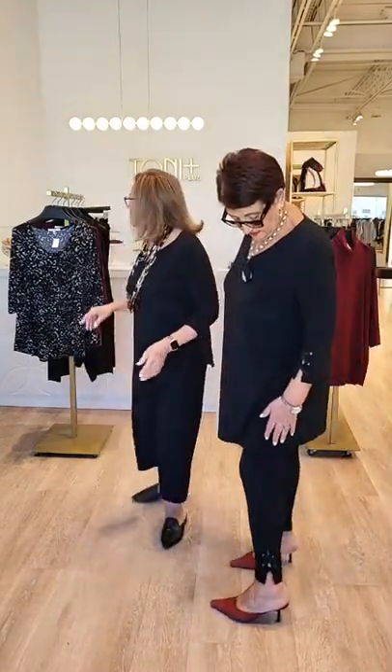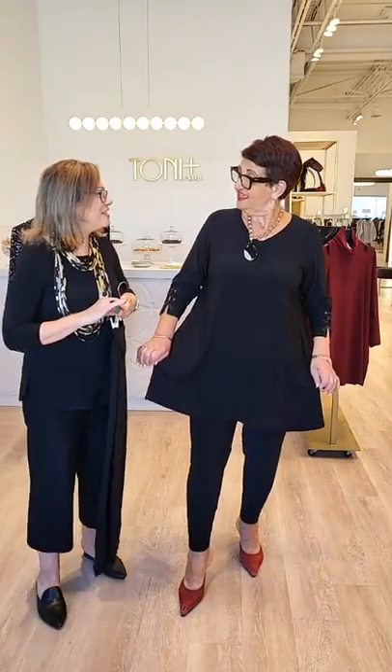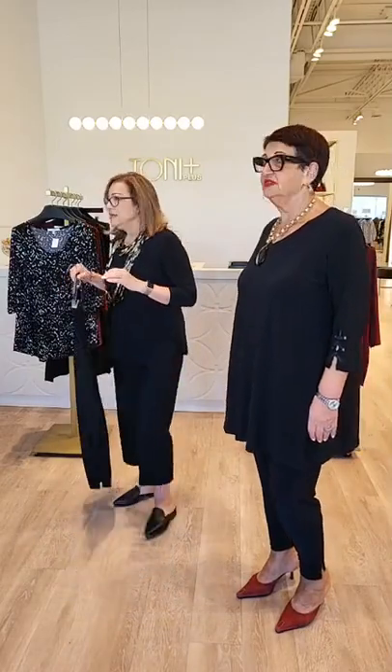Ella is also wearing it with the lace-up legging, and that is a really cute little detail at the ankle. It's very easy to travel with — it doesn't have wrinkles. We're all trying to travel with a carry-on these days, and with all the problems at the airport these pieces are perfect to put in your suitcase and not have to worry about wrinkles.